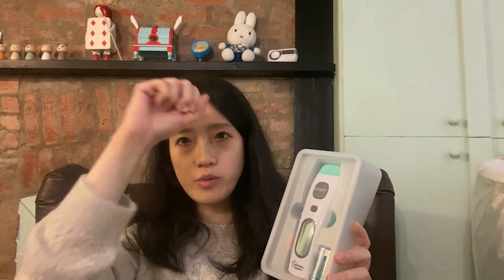Another product I bought is this Tommy Tippee forehead thermometer. As you can see it comes with a touchless digital thermometer — you put it close to the forehead and you can check the temperature of the baby. It is quite useful.